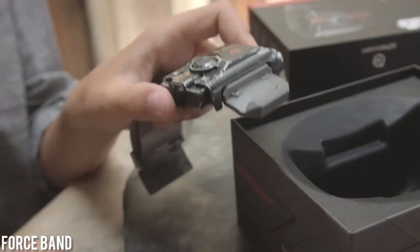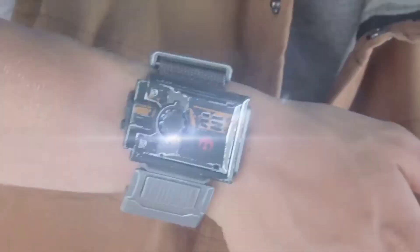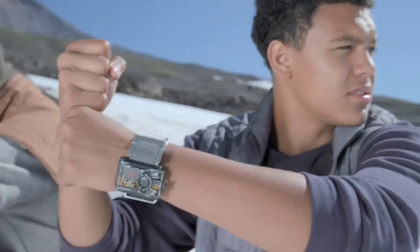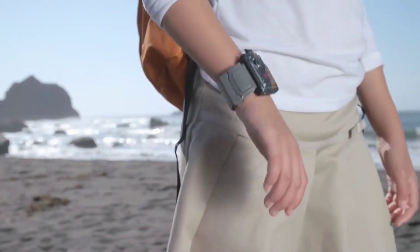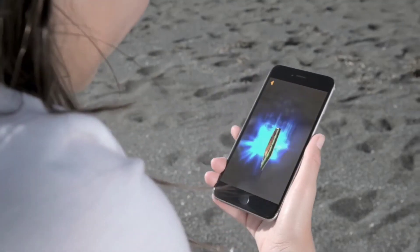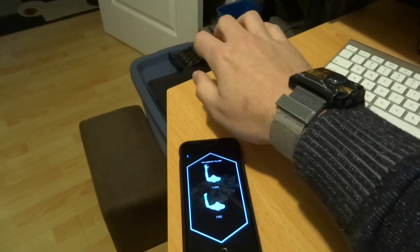Attention Star Wars enthusiasts — get ready to immerse yourself in the Force like never before. Introducing a remarkable gadget that puts the power of the Force right at your fingertips. With this interactive Force band and its accompanying app, you can embark on a thrilling journey through the Star Wars universe, discover holocrons hidden all around you, and wield the band as a controller for exciting Star Wars games. Wear the band comfortably on your wrist — it's completely adjustable. It delivers immersive sound effects and will guide you on your path to becoming a Jedi Master, with expert training on the most iconic Jedi moves through the app.